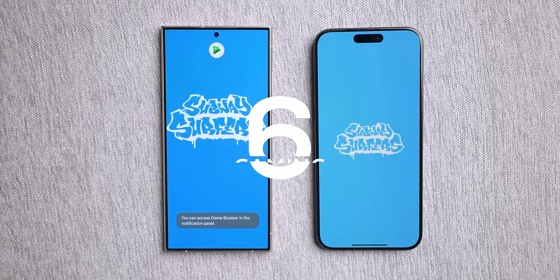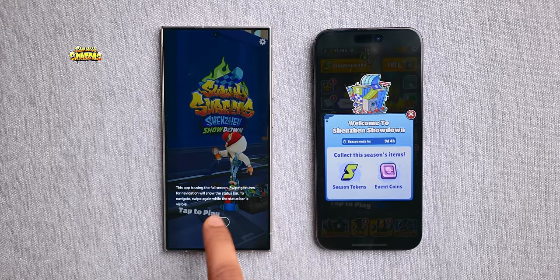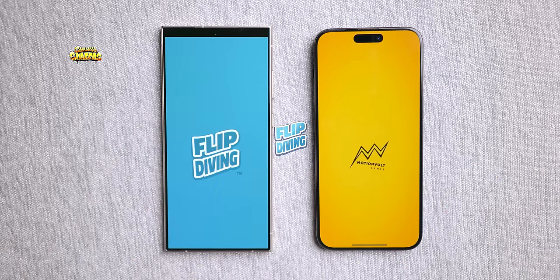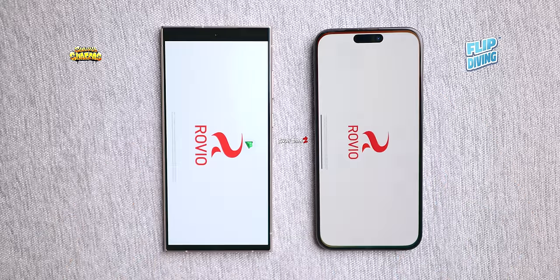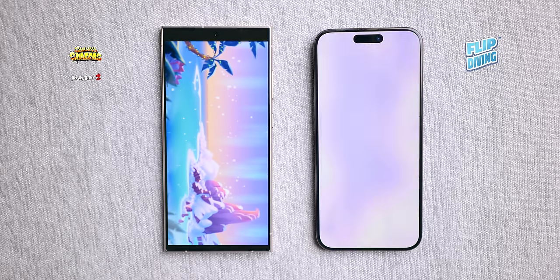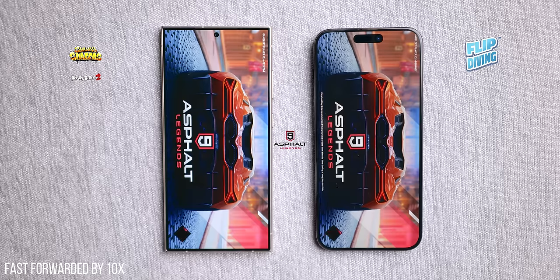Now let's dive into the gaming showdown. We kick things off with Subway Surfer loading up faster on the S24 Ultra. Next up is Flip Diving, and this time the iPhone takes the lead in speed. Angry Birds 2, however, swings back in favor of the S24 Ultra. When it comes to graphic-intensive games like Asphalt 9, the iPhone comes out on top.